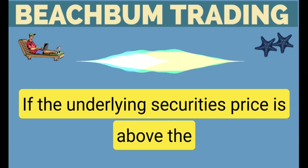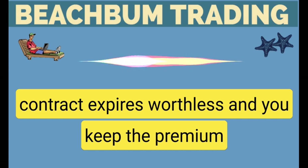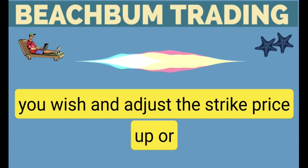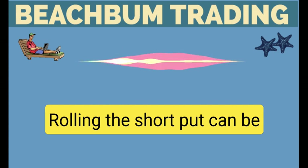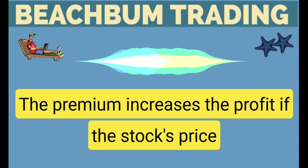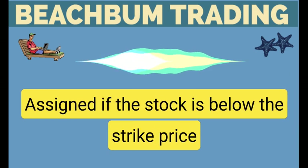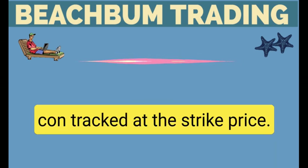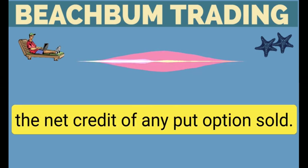If the underlying security's price is above the short put option's strike price at expiration, the contract expires worthless and you keep the premium received for selling the put. You can repeat the process for as long as you wish and adjust the strike price up or down as your bias or market conditions change. Rolling the short put can be an effective way to potentially delay assignment while collecting additional premium. The premium increases the profit if the stock's price recovers, or lowers the net stock cost basis if assigned. If the stock is below the strike price at expiration, you will be assigned 100 shares per contract at the strike price. However, the position's cost basis is reduced by the net credit of any put option sold.